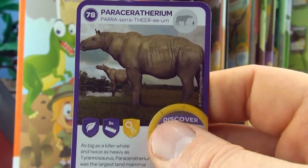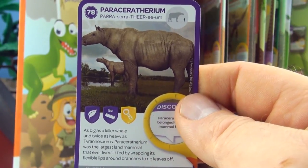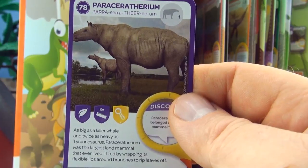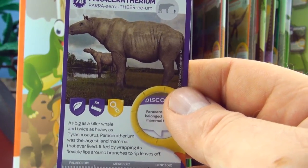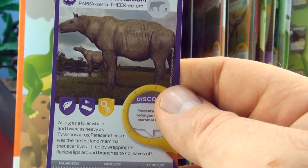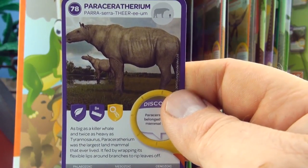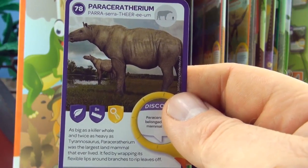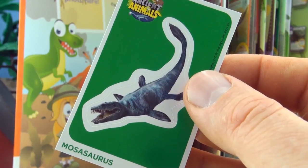Number 78, Paraceratherium. As big as a killer whale and twice as heavy as Tyrannosaurus, Paraceratherium was the largest land mammal that ever lived. It fed by wrapping its flexible lips around branches to rip leaves off. We already have Paraceratherium. Our sticker is Mosasaurus.